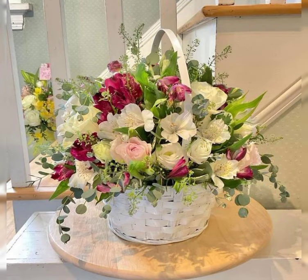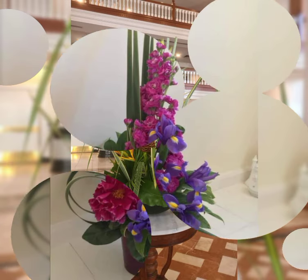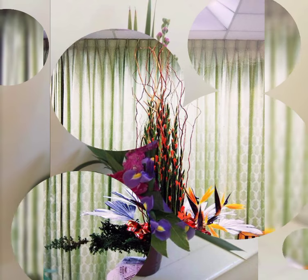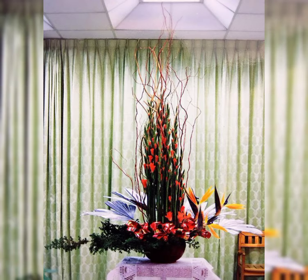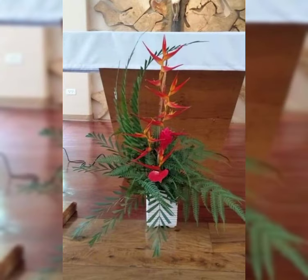An artistic flower arrangement can be a part of any guest room, restaurant, and front desk. Beautiful flowers: line mass style, triangle shape arrangement, circular shape arrangement, fan shape.